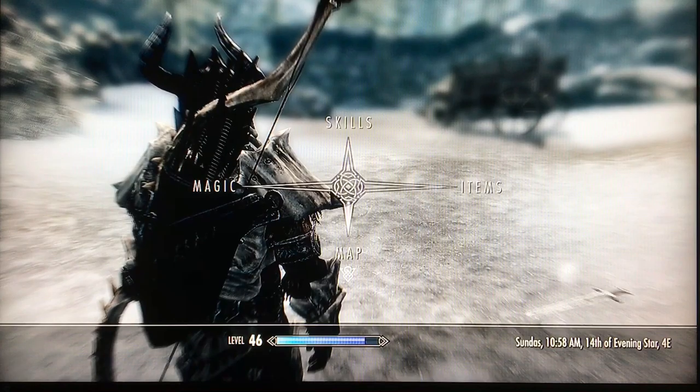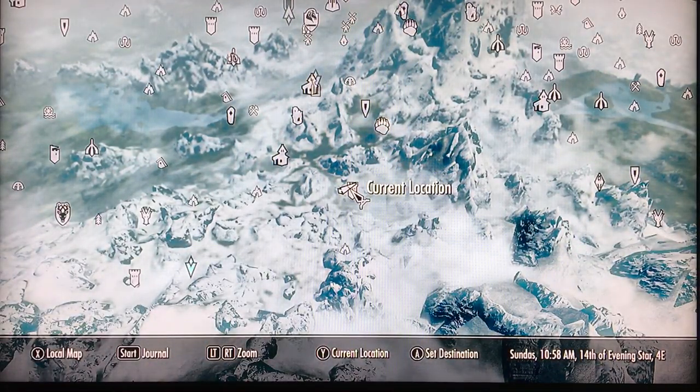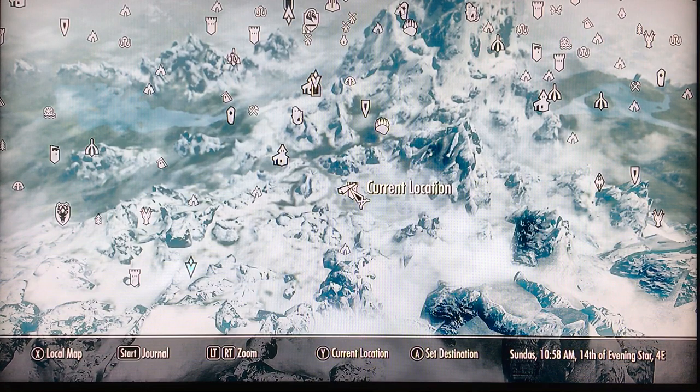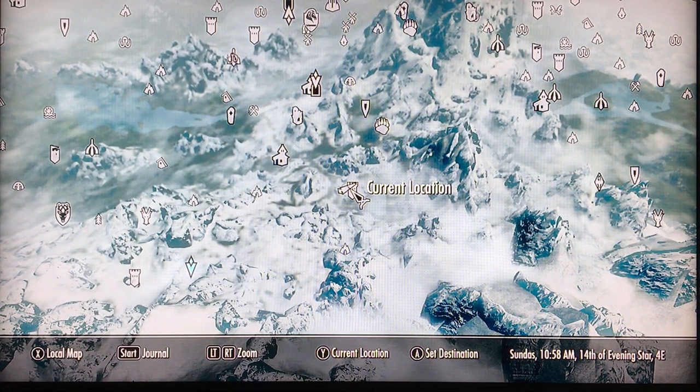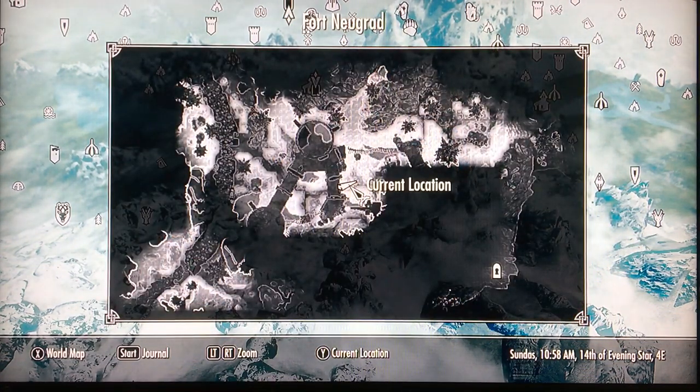Forgive me if I use the map to try and locate and get myself oriented, because this is actually really kind of hard to find your way through. So I'm going to look at the local map and get a good idea of where things are, and then try to find the actual treasure.